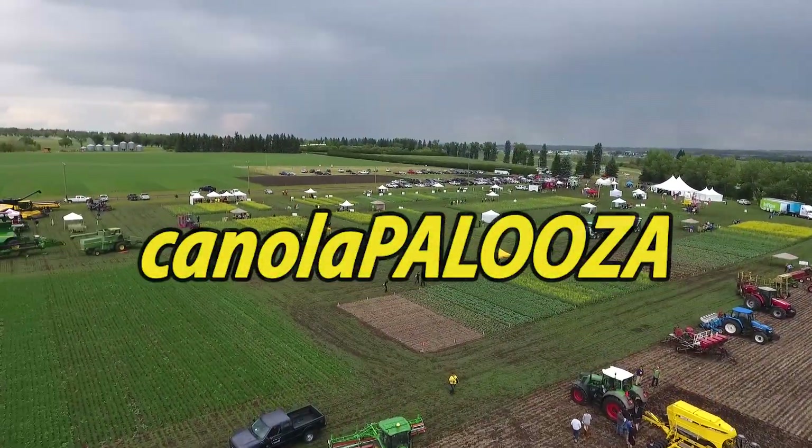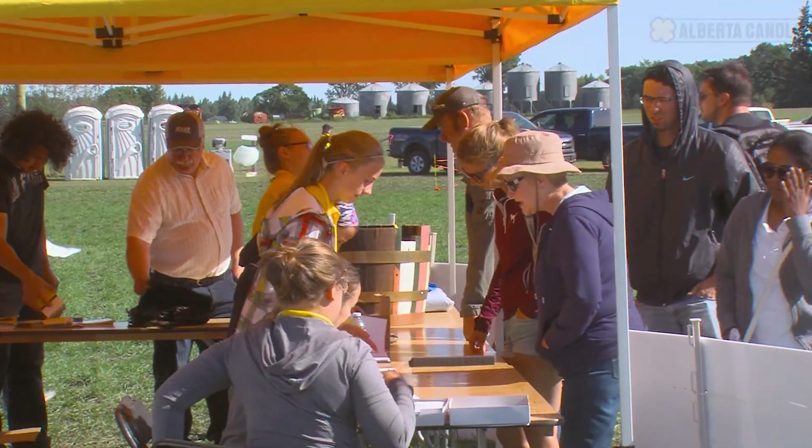Welcome to Canola Palooza. This is the third annual Canola Palooza held in Alberta, put on by Alberta Canola, the Canola Council of Canada, and our friends at Agriculture and Agri-Food Canada, the Lacombe Research and Development Centre.